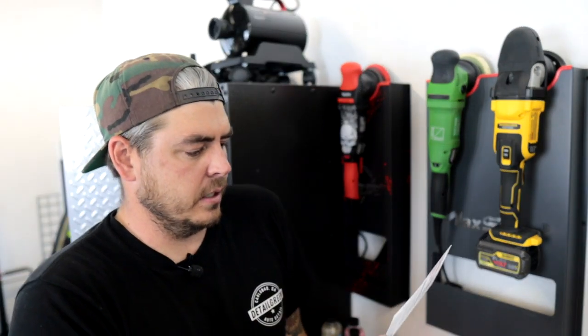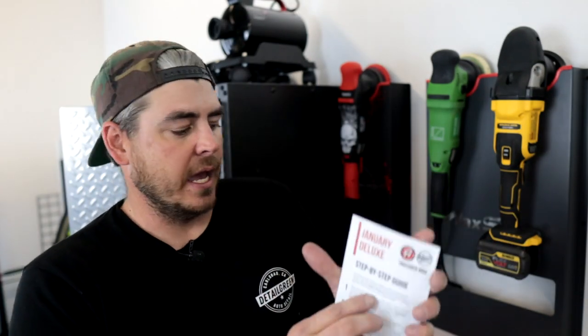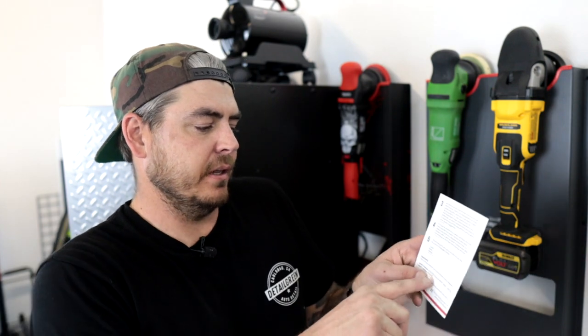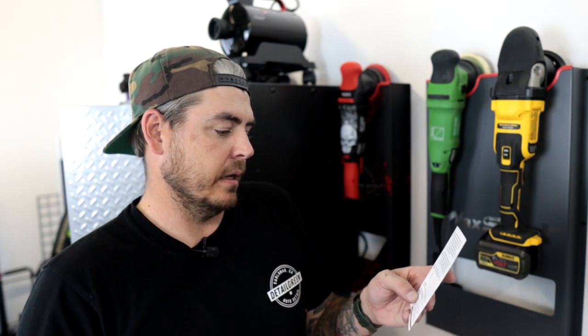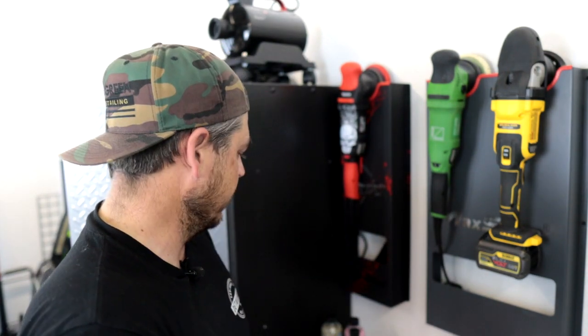The instruction card gives you a step-by-step guide on how to use each of these products — really cool. It says the total retail value of this box is $53. They also give you a coupon code: Adam's Polishes limited edition box set — 20% off using code GB20. So that's it guys, there's your box for January from Glovebox. It's cool that they did a kind of box takeover where everything in here is from Adam's.